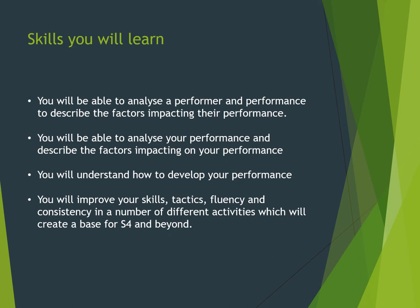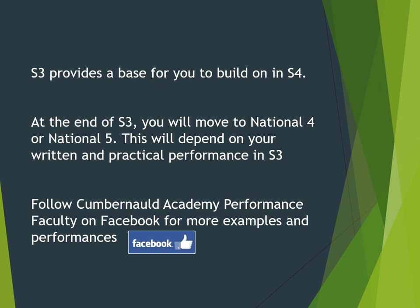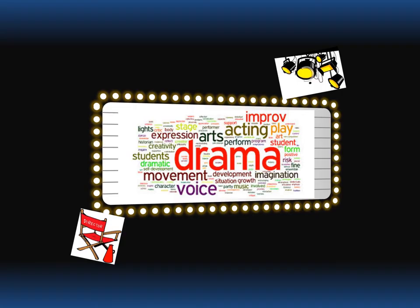The skills you'll learn in PE include the ability to analyse your own and others' performances and understand how to develop your performance, as well as improving skills, tactics, fluency, and consistency across a number of different activities. PE provides a base for S4 — depending on your overall performance in S3, you'll move into National 4 or National 5. Follow Cumbernauld Academy Performance Faculty online to see a variety of performances and previous activities.